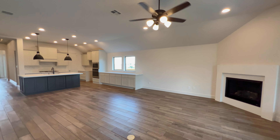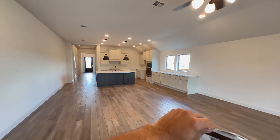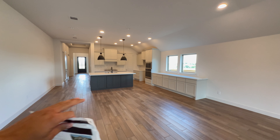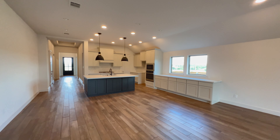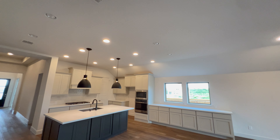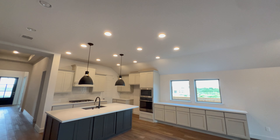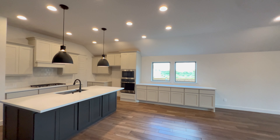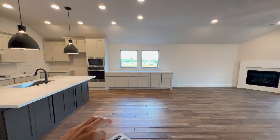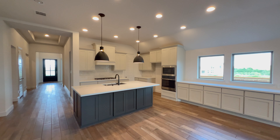Right between the living room and the kitchen, right in front of that optional dry bar, is where the dining space would be. You have two windows right above that dry bar, and two lights centered between the two windows. This is where they will usually have the dining table when they stage this home.